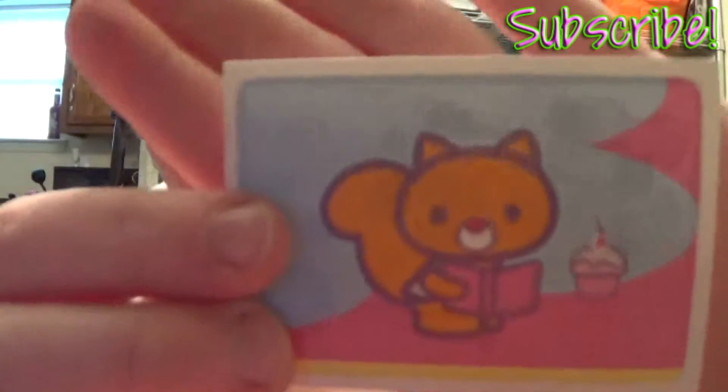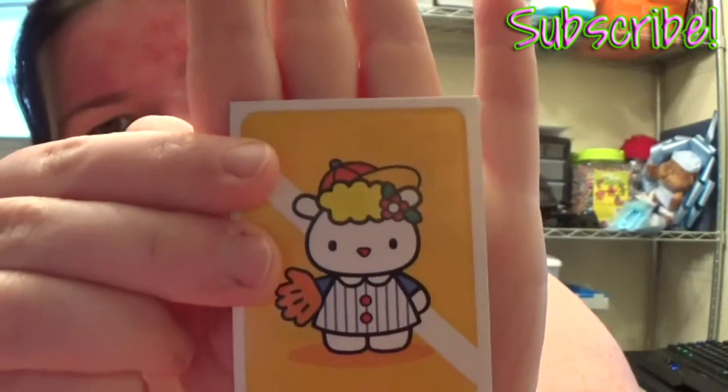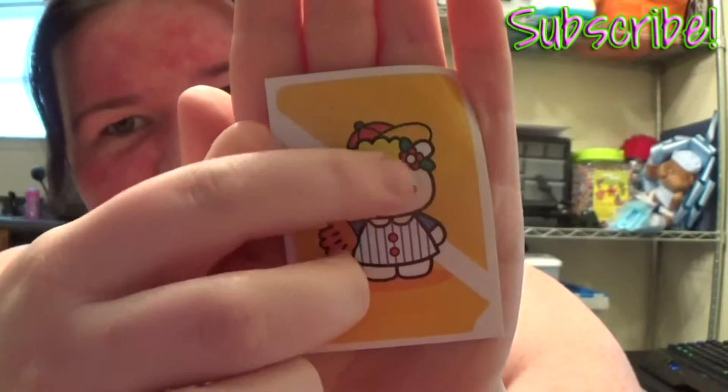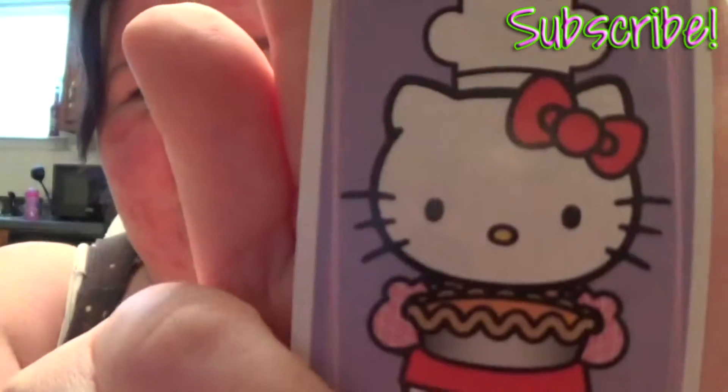Let's go to the next one. Look at this cute little squirrel with the cupcake, very cute. We have Hello Kitty — I don't know if it's playing baseball, it's got a glove and a weird little baseball thing, but then there's a hat and like flowers. I'm sure when it all comes together in the book it'll make more sense. Another Hello Kitty cooking, very cute. Some socks and a pair of sunglasses, very nice.